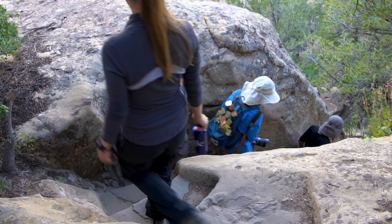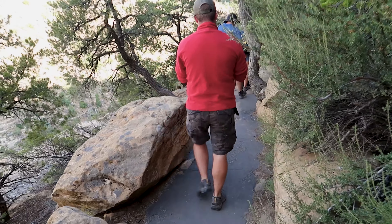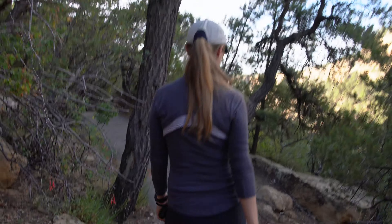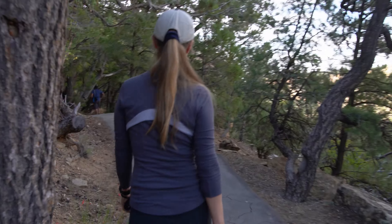Cliff Palace is the largest cliff dwelling at Mesa Verde National Park and in North America. We're walking down the trail now on the Ranger-Led Tour and the path is pretty uneven — there are some pretty narrow steps and some uneven pavement and surfaces.